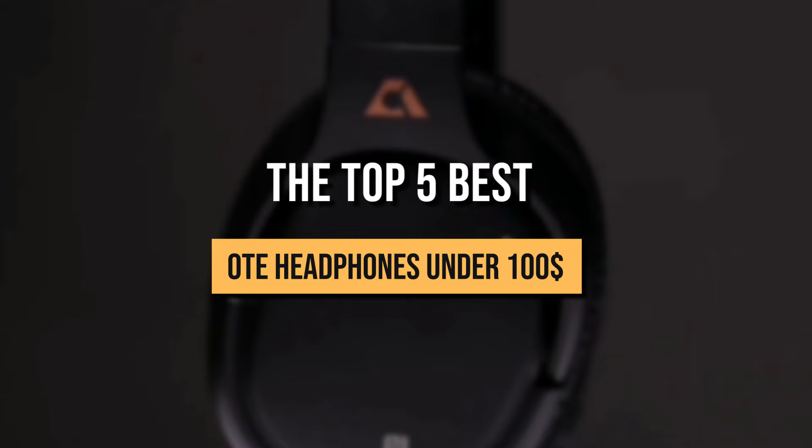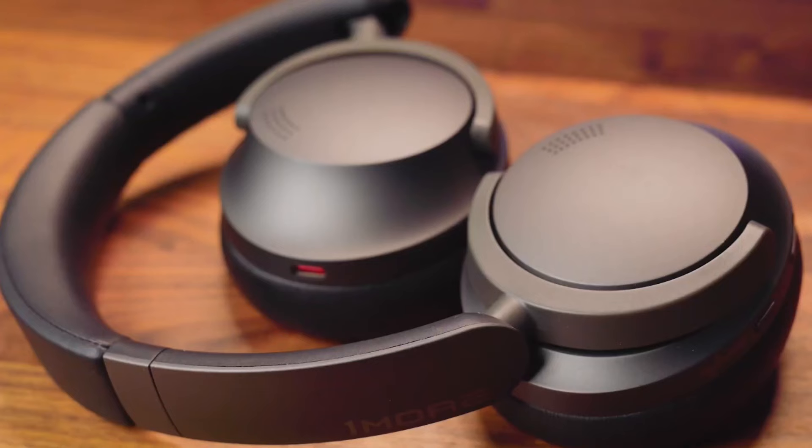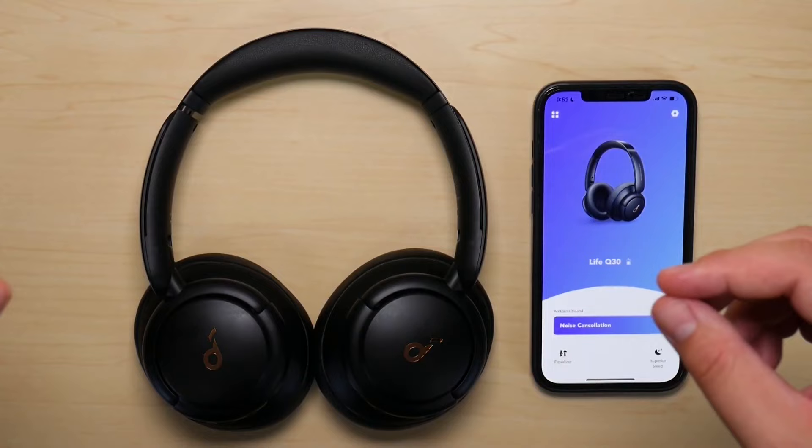What's up guys! Today we're going to look at the top 5 best over-the-ear noise-canceling headphones under $100. Noise-canceling headphones aren't just a want. In a modern world, they're a need. Whether it's blocking out the workplace hubbub so you can actually concentrate, or helping you carve out a little bubble of peace and quiet on a long-haul flight, the best wireless headphones with active noise cancellation are the solution you are looking for.